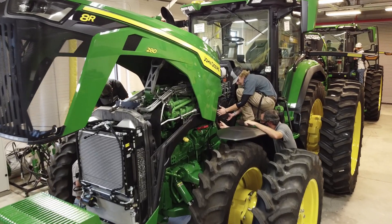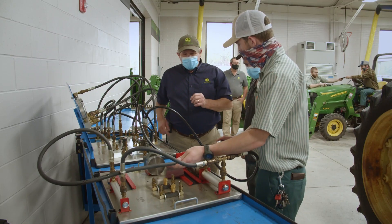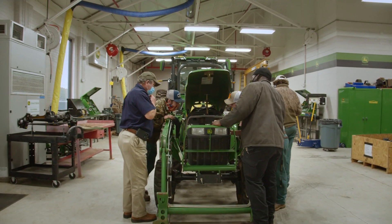In this intense and focused program, you'll learn about John Deere diesel engines, powertrains, hydraulics, electronics, computer diagnostics, proprietary John Deere software, and much more.